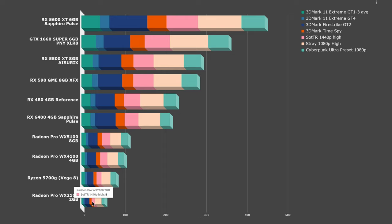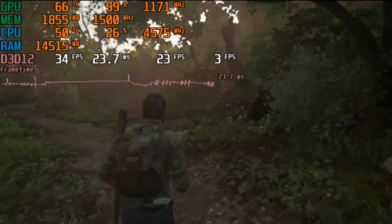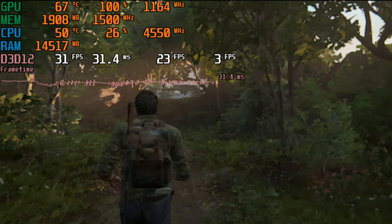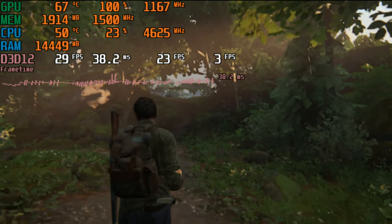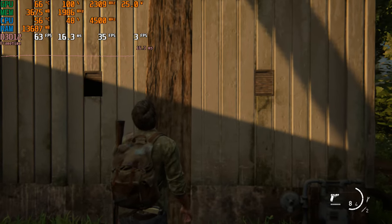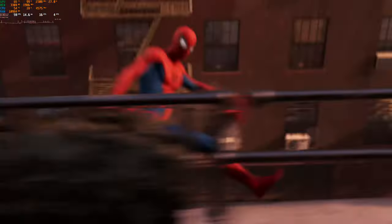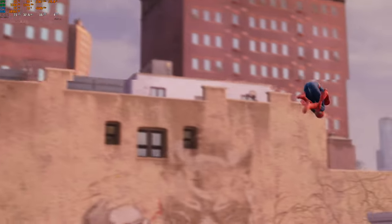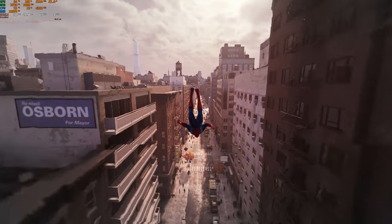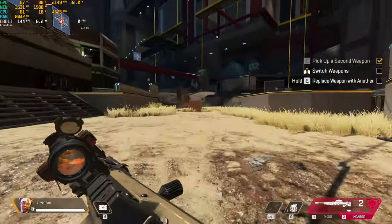As fun as it is to just point and laugh at the WX2100, I thought I'd shake things up. We're going to run five modern games on these graphics cards — yes, even on the WX2100 — and I'll show you what framerates and quality settings you can expect. The five games are Rainbow Six Extraction, Apex Legends, The Last of Us Remake, Horizon Zero Dawn, and Spider-Man Remastered. For single-player games I'll be targeting 60 FPS, and for multiplayer titles, I'll be shooting for 120 FPS.